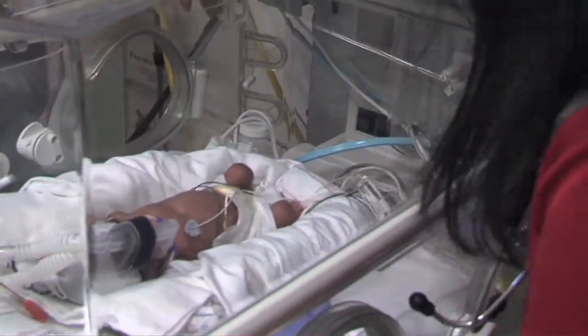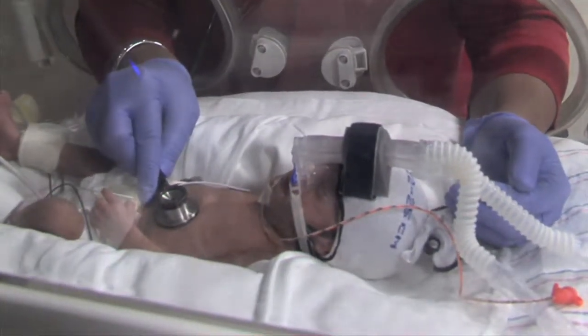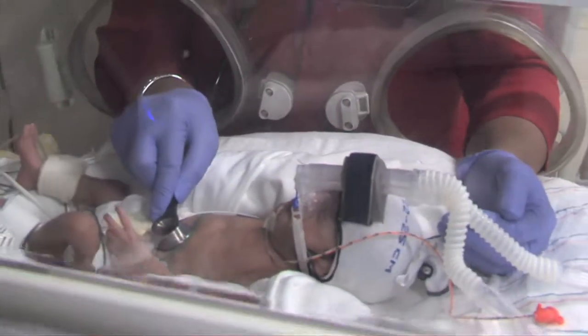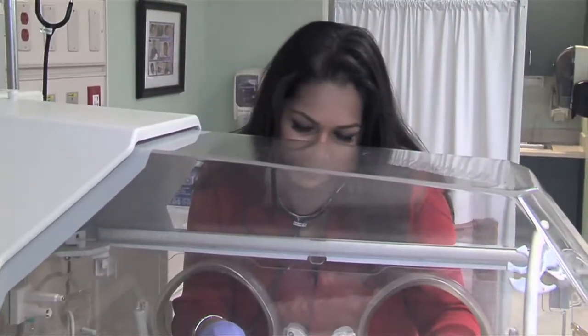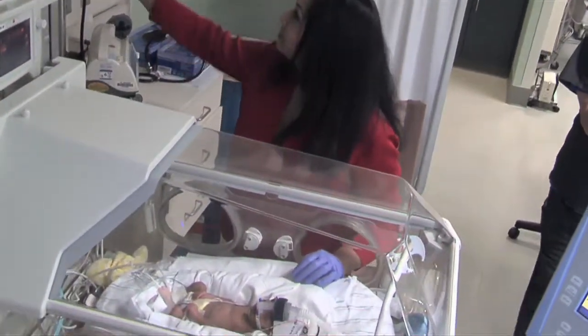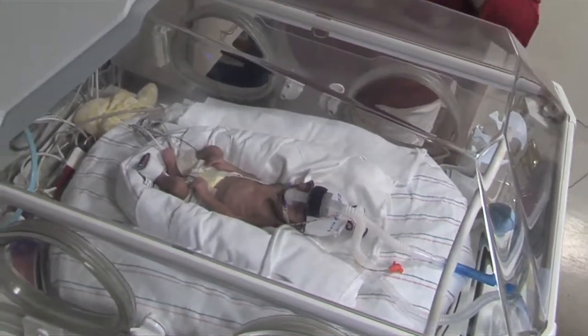The other part of the problem is the lungs actually make a thing called surfactant, and this surfactant helps coat the lungs and reduces the surface tension so you can blow it up. If you can imagine blowing up a balloon — initially when you blow it up, it's very difficult. It's the same thing for babies. When they open up their lungs, it can be very difficult. And if they don't have enough surfactant, these babies develop what's called respiratory distress syndrome.